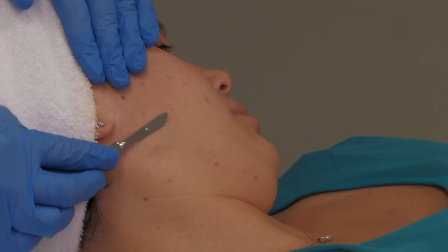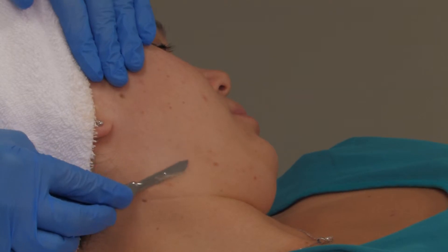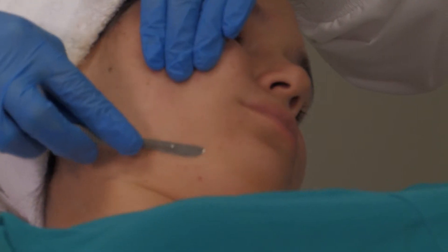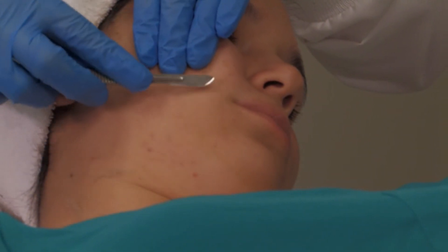After a thorough cleansing facial, a special solution is applied to the face and a micro-leveling blade is used to exfoliate the skin. This popular skin treatment leaves the skin with an immediate glow and instant improvement in texture and color.